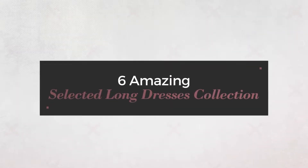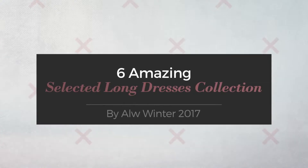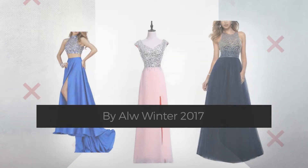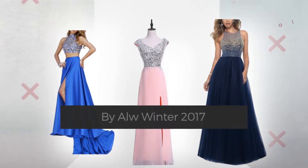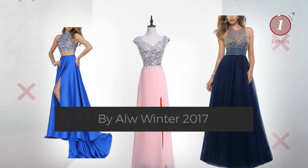6 Amazing Selected Long Dresses Collection, handpicked from over 3,000 fashion designers' catalogues. At any time, click the circle and get the details about your favorite dress.